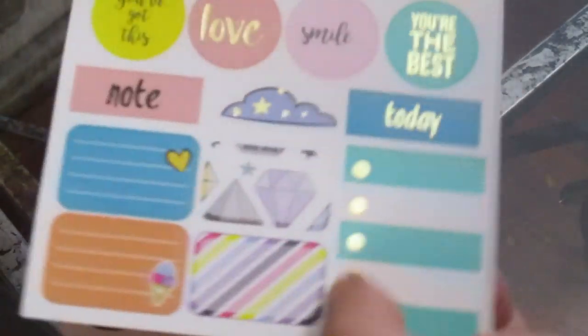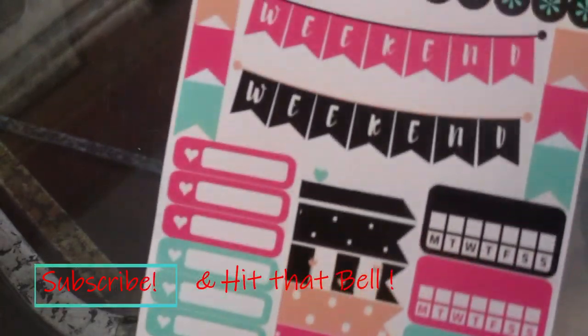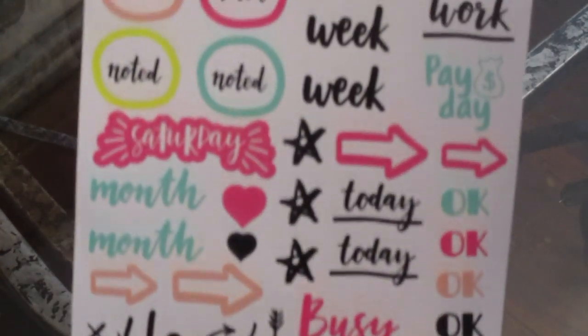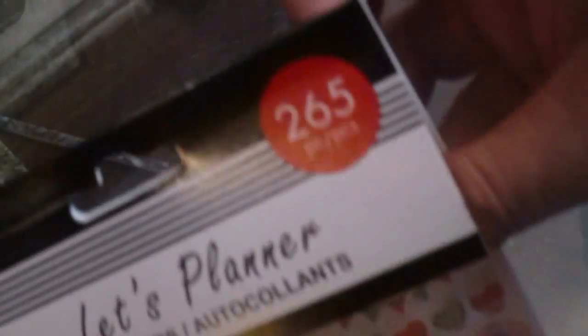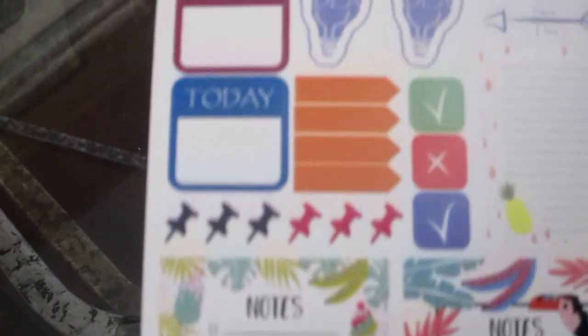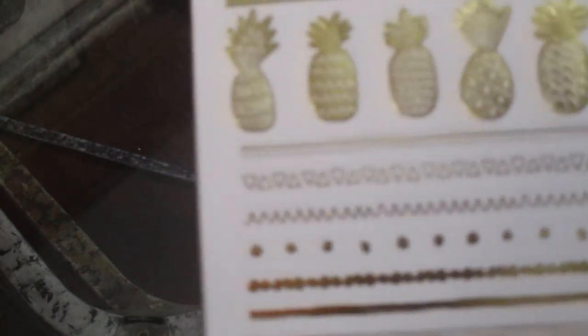I love the colors — I'm so into teal and turquoise lately. Then there's a peacock one; this one has 265 stickers — peacocks and pineapples. Dollar Tree is really stepping up their game as far as new items. Look at that gold foil — that's so nice.